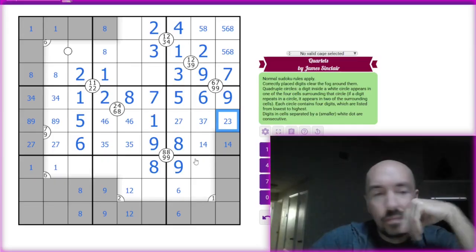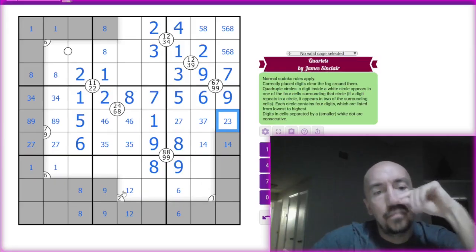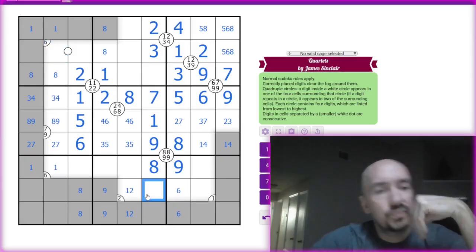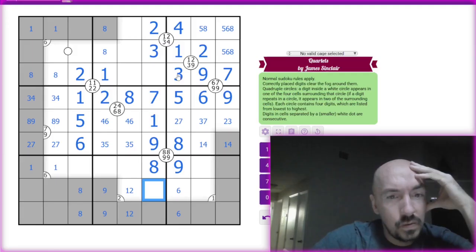All right, we're getting there. So these are up here but not necessarily in the quad. One, two, three, four, five, six. And this is four, five, six, and eight.